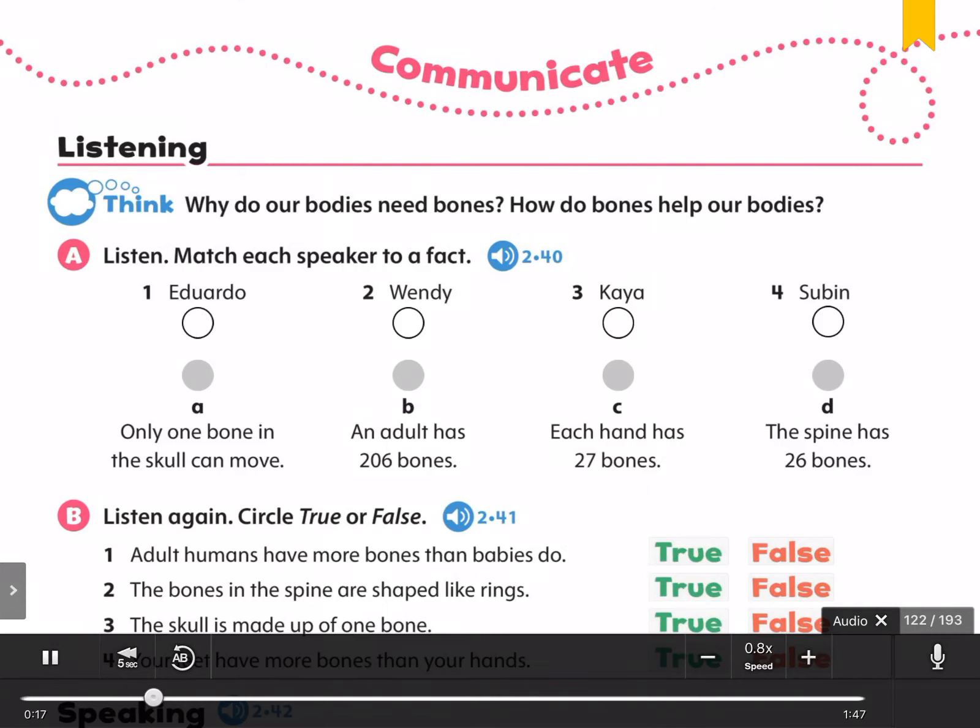Did you know that when you were a baby, you had about 300 bones? Later, some of those bones became one bone. So as an adult, you have 206 bones.